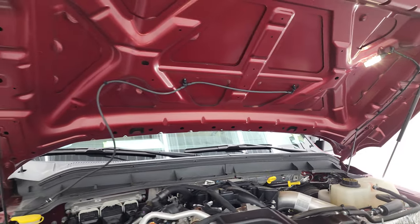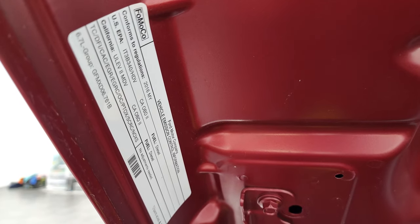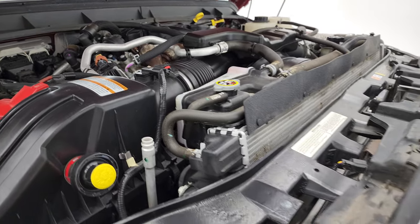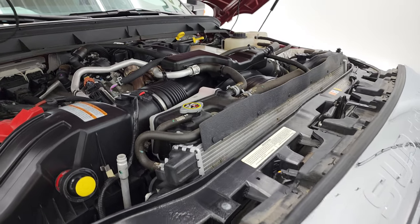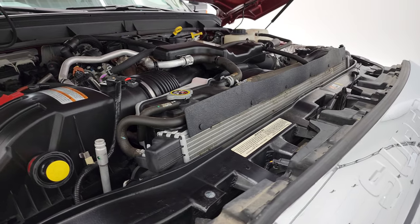The shocks are doing a nice job holding that hood up, and the hood light works nicely. There is your emissions sticker. A bug shield came off there a little bit — put that back on.